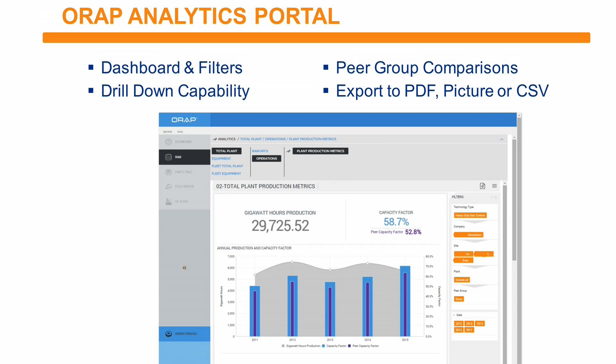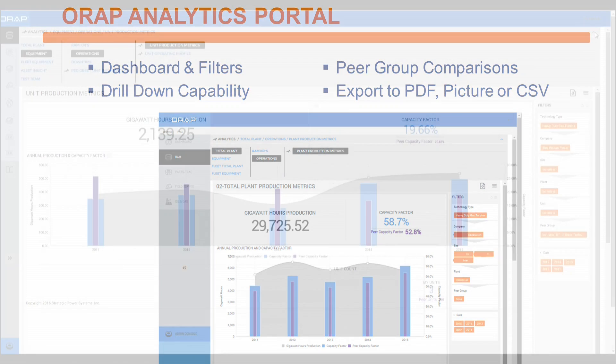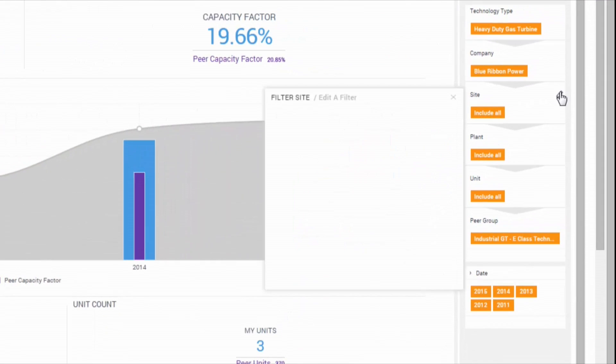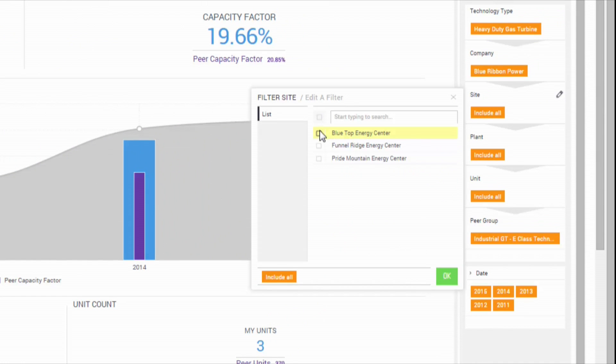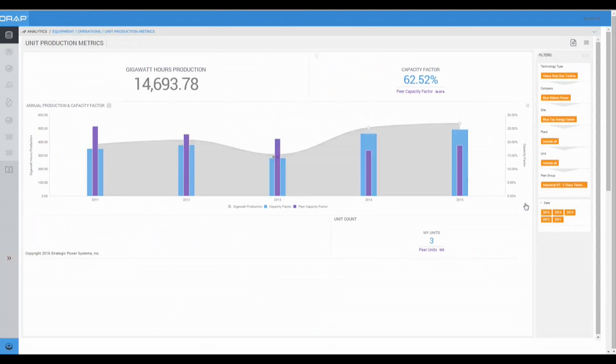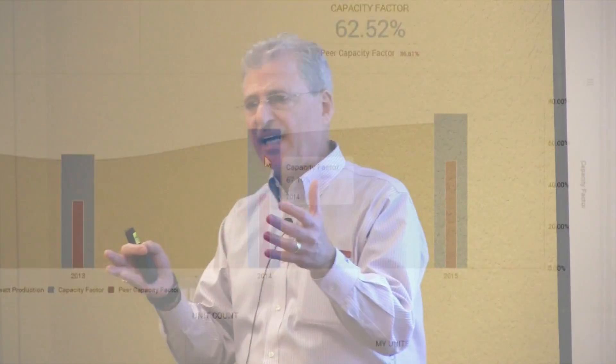We've just announced a change in the way we report back to all users. We've set up our ORAP analytics portal so that when you send your data to us, you can visualize it online whenever you want. You can determine which KPIs have the most importance to you as a client and set up your dashboard to see that information and make relative comparisons. Come by the booth, talk to our staff — there are about 9 or 10 of us here — and we'll introduce you to the portal.